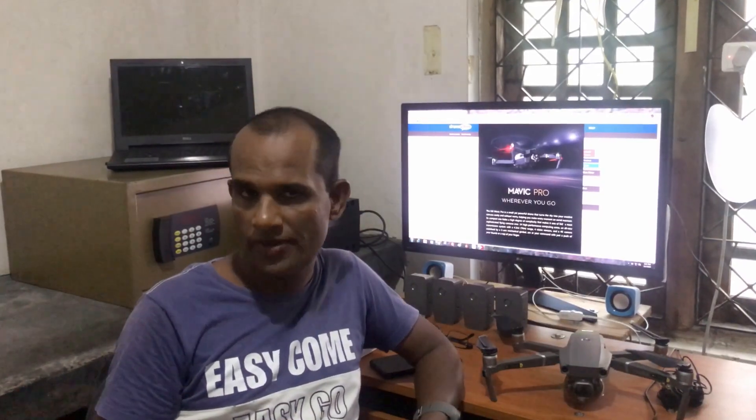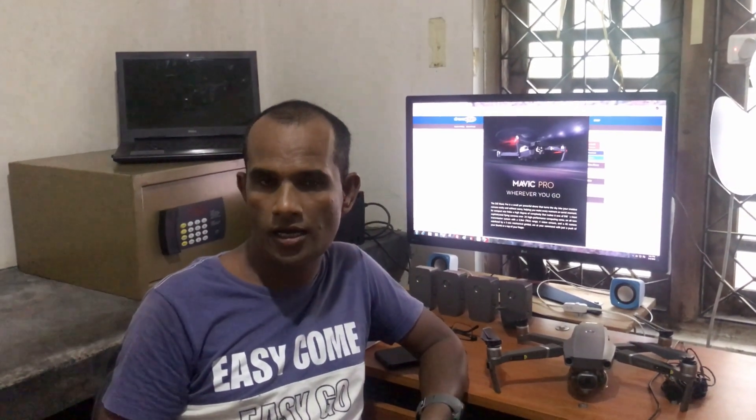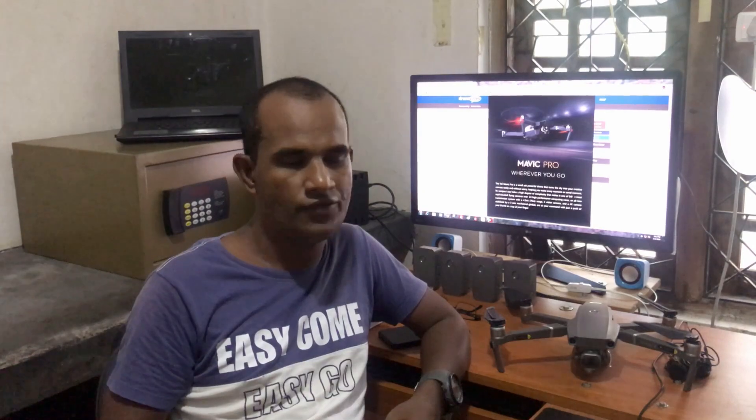Thank you very much guys for joining with this video. What I have to tell you is: if you try to do a range test with your drone, be careful, because you are in a risky condition if you fly your drone to an unknown place. I will bring you more videos regarding tutorials and drone flying. So until then, goodbye.